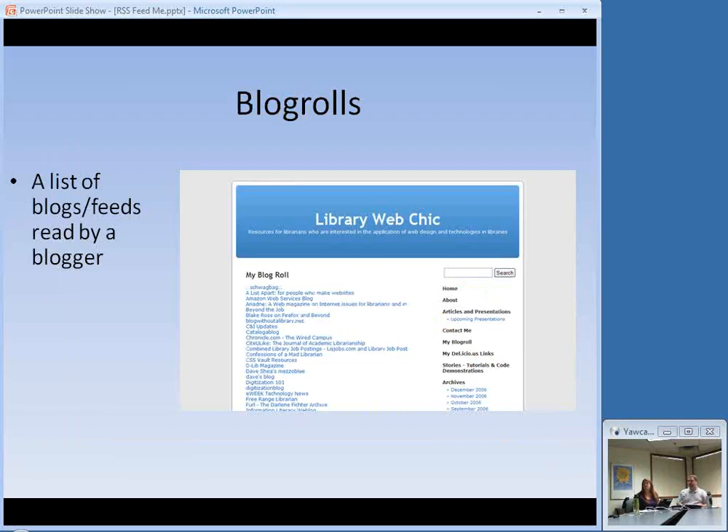Your other option, which is a little less searching and more relationship-based, is blog rolls. Blog rolls are lists of blogs that other bloggers read. For example, there's a blog called Library Web Chic by Karen Coombs. What she's done on her blog is listed the blogs she reads. The idea is — I know Karen, I like what Karen posts, so chances are I might be interested in some of the blogs and feeds she reads. I can go through her list and find the feeds for those things. I have a blog roll on my website too.